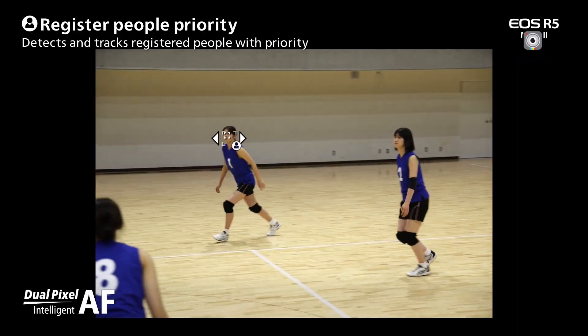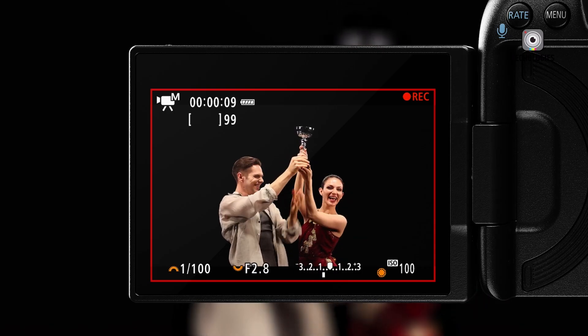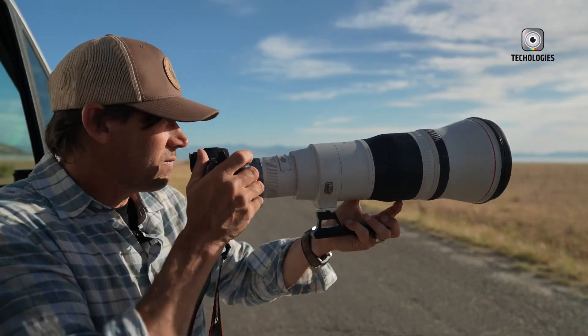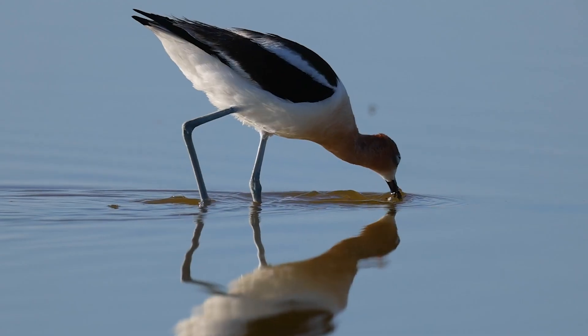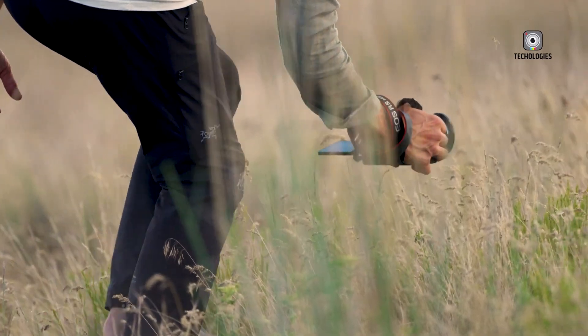Although the R5 Mark III may not feature the eye-controlled autofocus found in the EOS R3, its improved subject detection capabilities are still a significant upgrade. For photographers capturing fast-moving subjects, such as athletes or wildlife, this autofocus system will be a valuable asset.